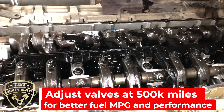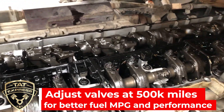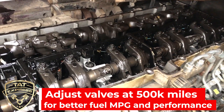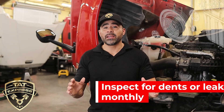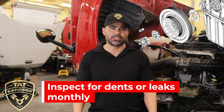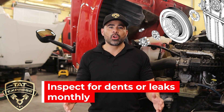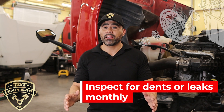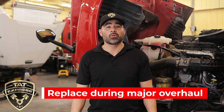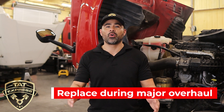Correct valve lash clearance allows your engine to perform at optimal performance and reduces emissions. Checking and adjusting the valve lash at proper intervals will ensure better fuel mileage and engine longevity. Vibration dampers will wear out over time due to heat from regular engine operation, causing the fluid within the damper to break down and lose its dampening property. The vibration dampers should be inspected and replaced if dents or leaks are found. It is also recommended to replace the vibration damper at the time of a major overhaul.